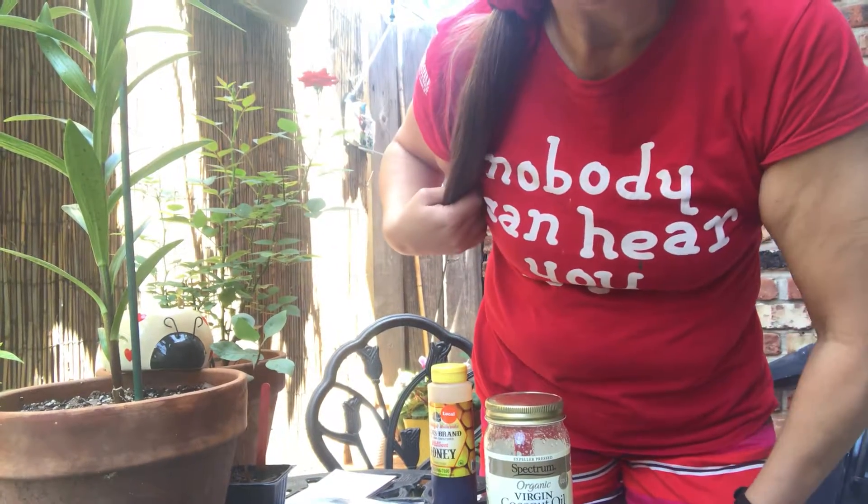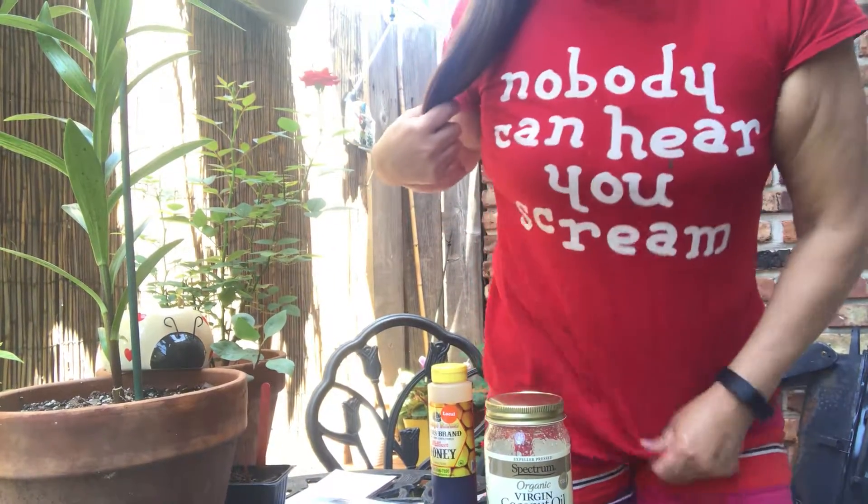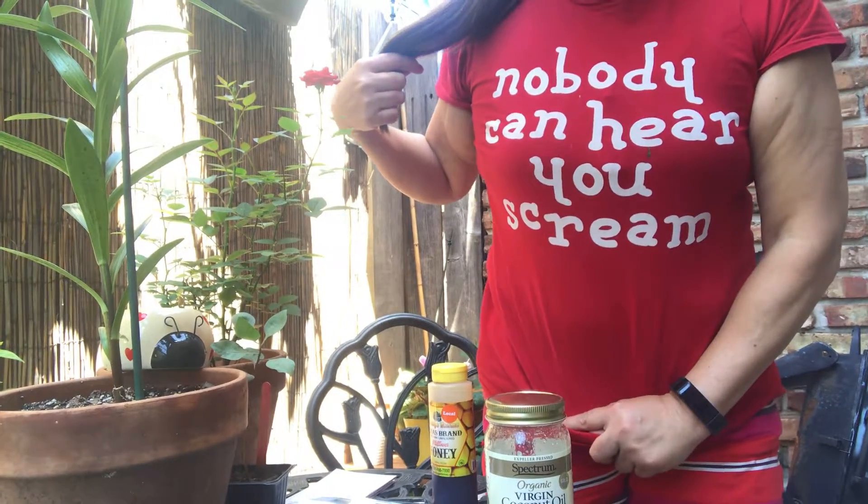Hello, my beautiful people. How y'all doing, my pretty people? Check out my shirt. What does it say? No one can hear you scream.